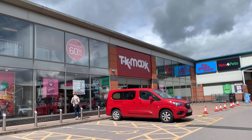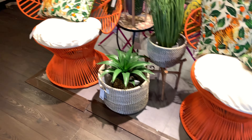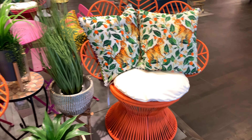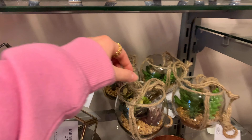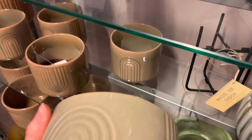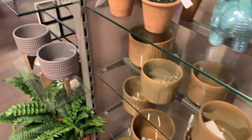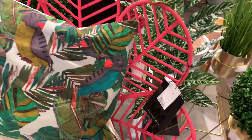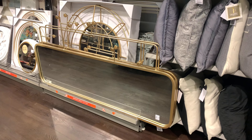I've now arrived at TK Maxx — I hope they have some good things in, I literally cannot wait to have a look around! Looking at the summer bits — look how cool these chairs are. I don't think I'd personally have them but they are so nice. So many nice little plants and plant pots. These little hanging ones are really nice as well. Only £4.99 — that's so good! They also have some pink ones of those orange chairs, and a mirror for £130 which is really good — I love that mirror, it's really different.